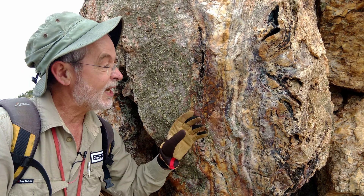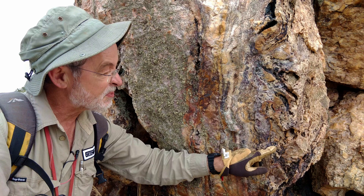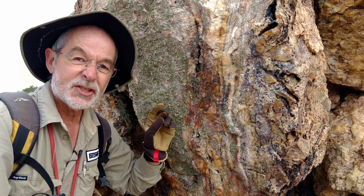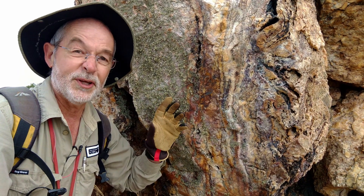A close-up look at this vein — you can see some beautiful coliform crustiform banding here, and some of these black patches are gossan after sulphide. That's exactly the textures you want to see, and a little bit of sulphide is always a really good thing.